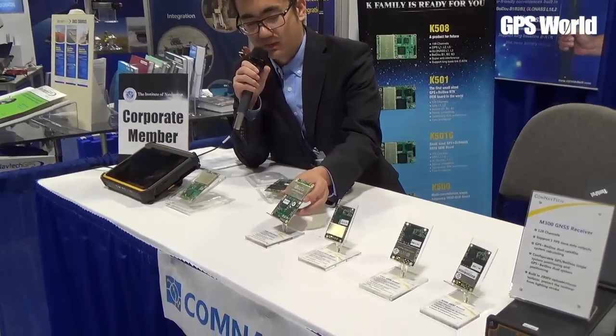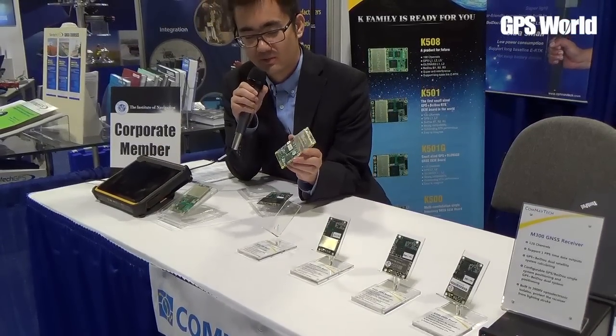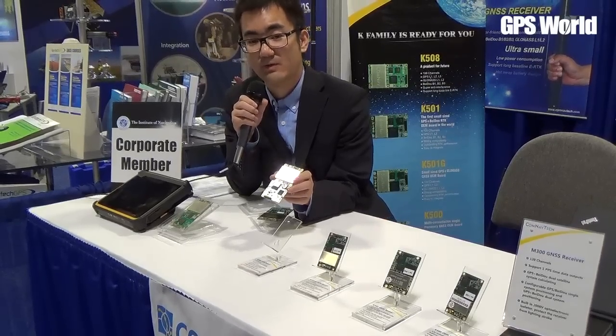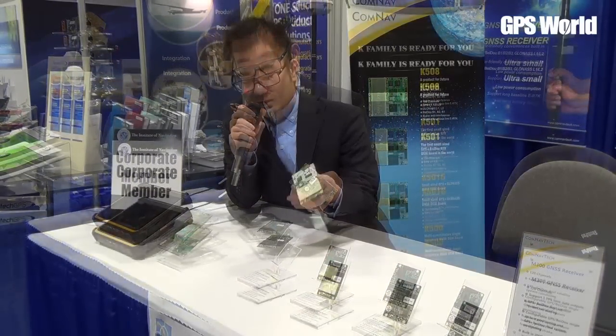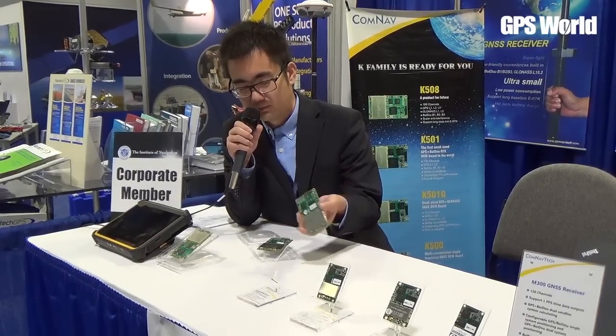We also have this one, our K508, which can track GPS, GLONASS, and Beidou. Especially for Beidou, we can track B3. So it's very, very good for demanding projects or applications.